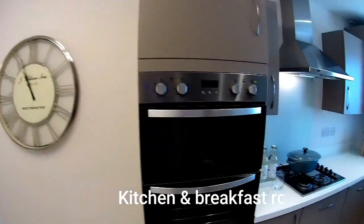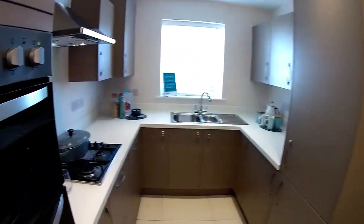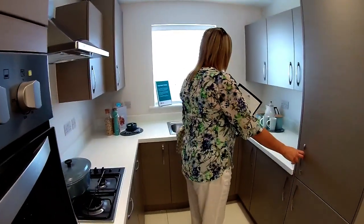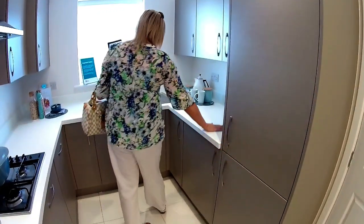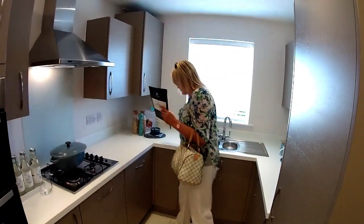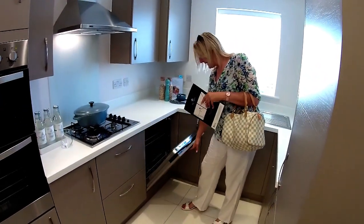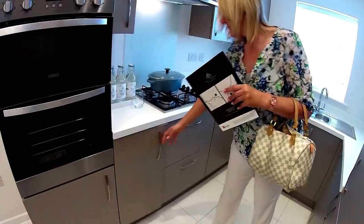Kitchen breakfast room, or kitchen diner. This is a galley kitchen. You've got fridge and freezer, eye-level cupboards there, a boiler, cupboards underneath, and a dishwasher.